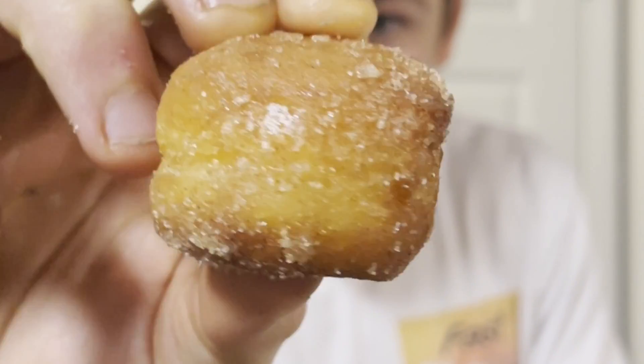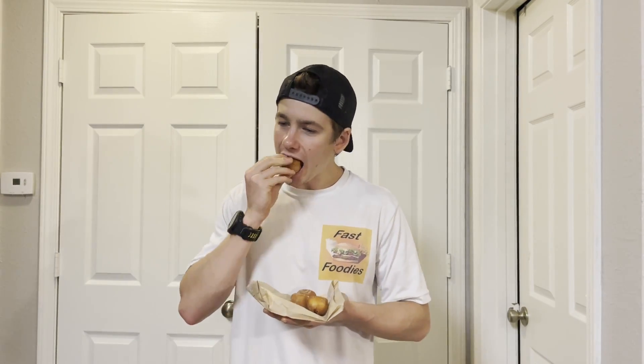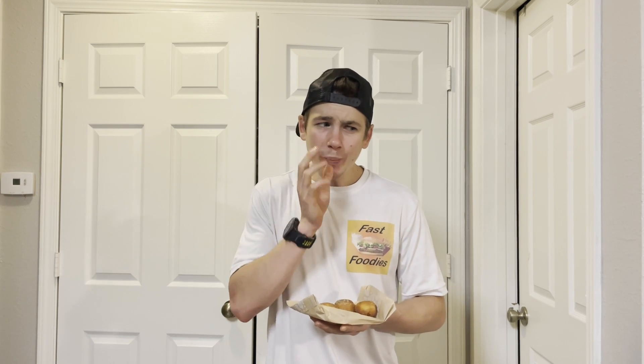So let's see how these mini cinnamon donuts taste. Here's what one of them looks like — you can see there's a solid coating of cinnamon sugar. Those are actually pretty good to be honest.